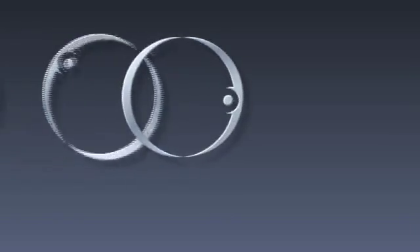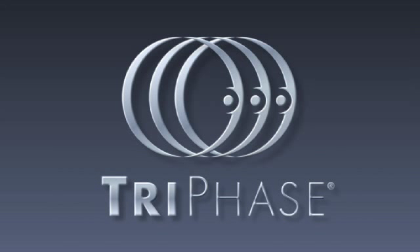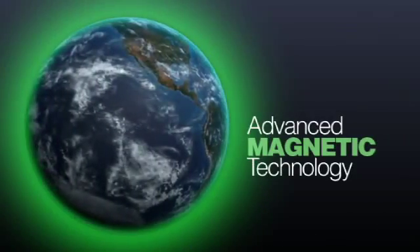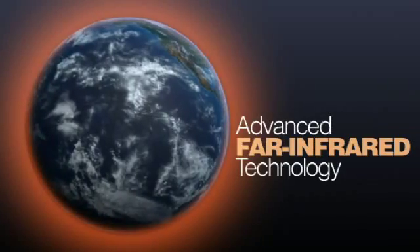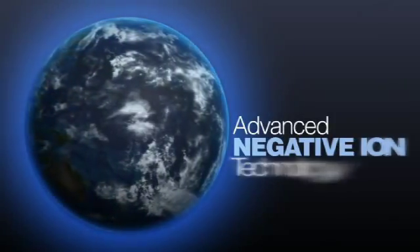But there's so much more to it, like tri-phase technology — combining three of Niken's core technologies that help re-establish the natural energies that surround all living things: advanced magnetic technology, advanced far-infrared technology, and advanced negative ion technology.